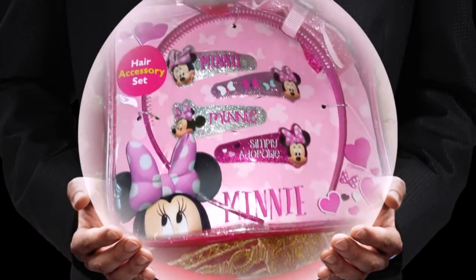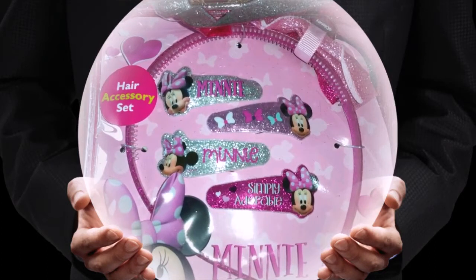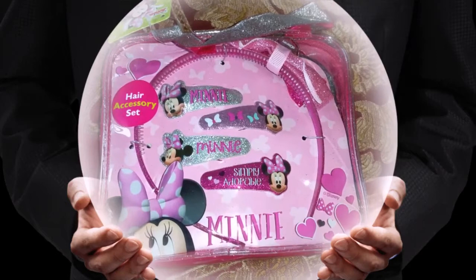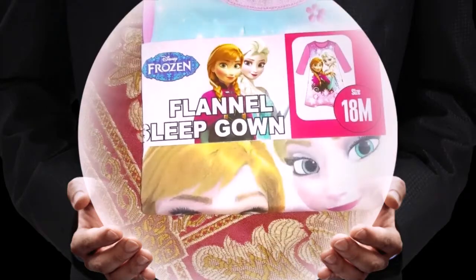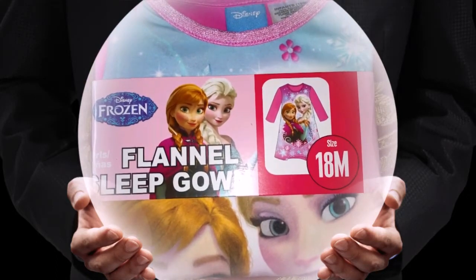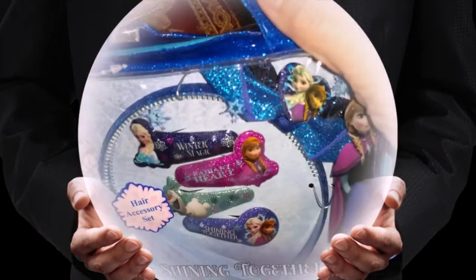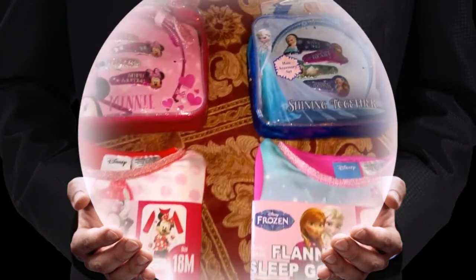And I was also able to pick up one of the Disney bags with the hair accessories, with the Minnie Mouse, to go with that. I say I'm going to use it for Christmas, but I may use it for one of the other babies also, as it'll fit them. And then over here, I picked up a Frozen nightgown, and I was able to pick up the Frozen bag and the Frozen hair accessories for whichever baby I decide to dress in that. So I was real excited about that.